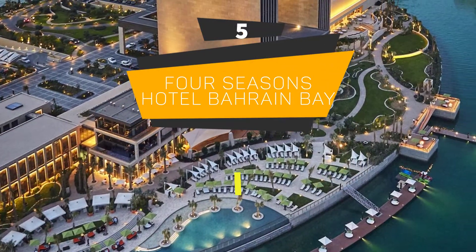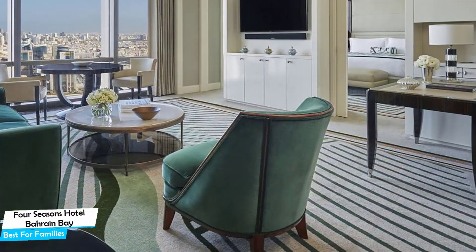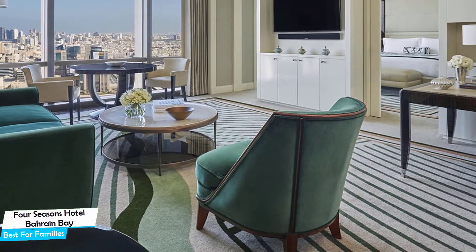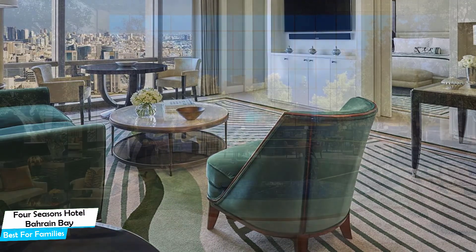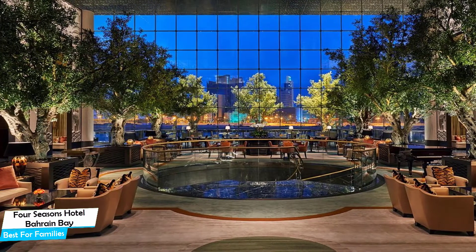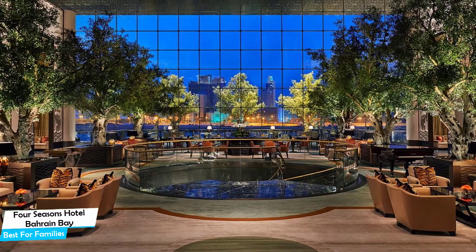Number 5: Four Seasons Hotel Bahrain Bay – Best for Families. When you are traveling with kids, a city like Bahrain is best enjoyed when you set up a base at a centrally located property that is designed to host families. To be able to enjoy your trip, you need a hotel that has spacious rooms, a child-friendly environment, and amenities you can use to relax. The Four Seasons Hotel Bahrain Bay has it all. It's a beachfront hotel in Manama with a free water park and spa.